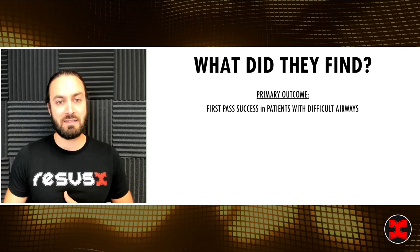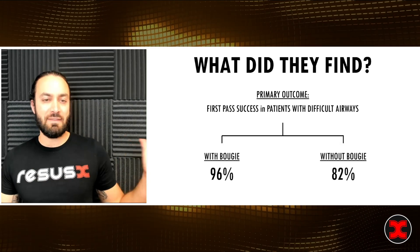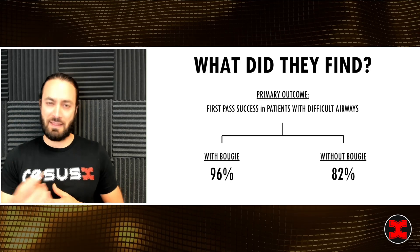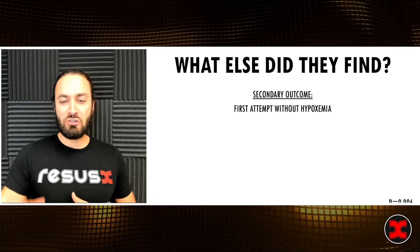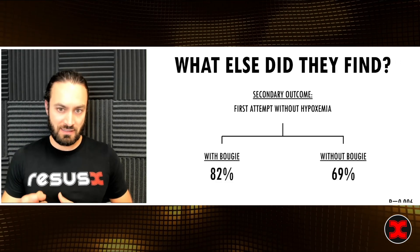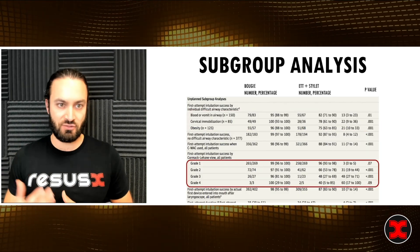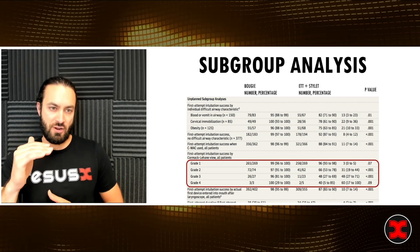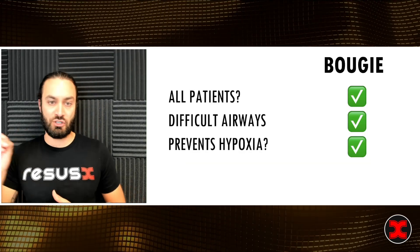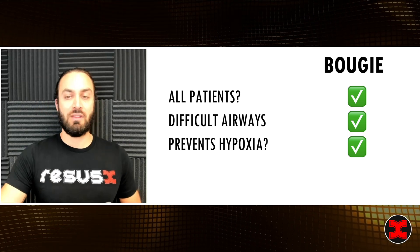When they looked at first pass success in patients with predefined difficult airways, that was 96% versus 82% — an even bigger margin — validating the value of the bougie in difficult airways, which was already exactly where I was using it. They also found first pass success without hypoxemia below 80% was significantly better with the bougie. And as the Cormack-Lehane view grade worsened, the bougie again outperformed. Basically, this was just checking all my boxes for the preconceived notion that the bougie was already a badass.